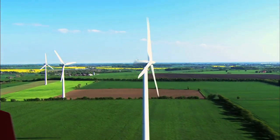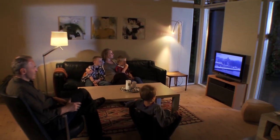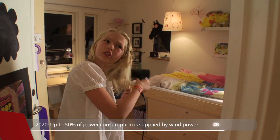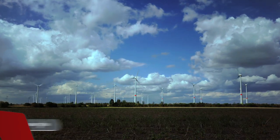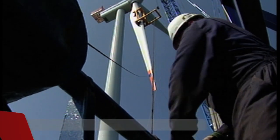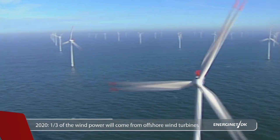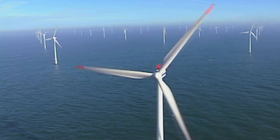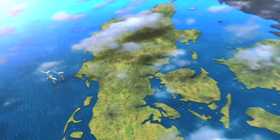In the next 10 years, wind power production is expected to more than double. So by 2020, close to half of Denmark's power consumption will be covered by wind energy. Only some wind turbines will be installed onshore, whereas the number of offshore wind turbines will increase drastically. In 10 years, one-third of the wind power is expected to come from offshore wind turbines. Even today, Denmark has several offshore wind farms.